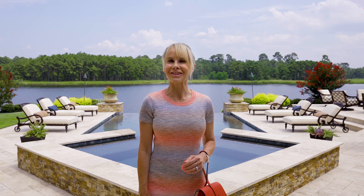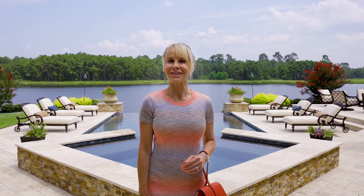Thank you so much for joining me today at 82 Windward Cove. I loved walking through this exquisite waterfront home with you. Join me next time when we take a look at another one of Mike Cedar's fabulous listings.